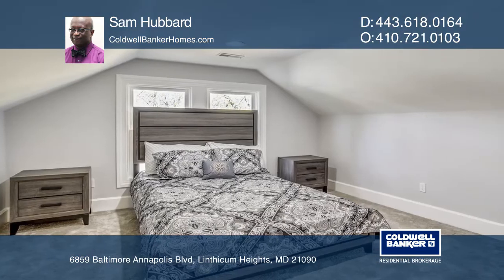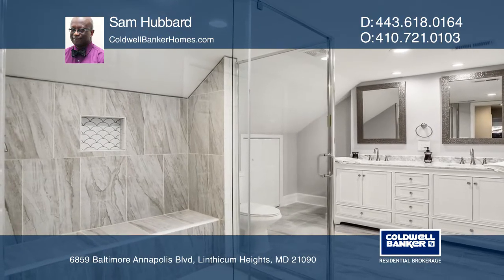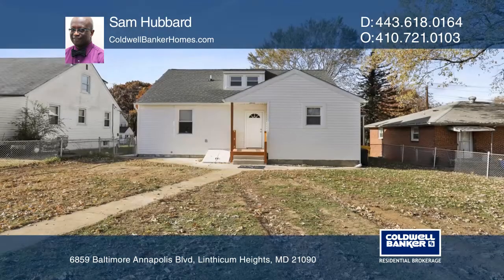The laundry room mudroom occupies a new washer-dryer. The owner's suite hosts a walk-in closet and extra storage. This home is complete with a new roof and a basement.